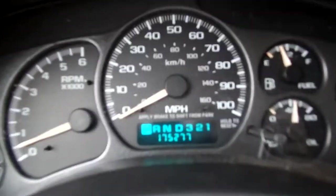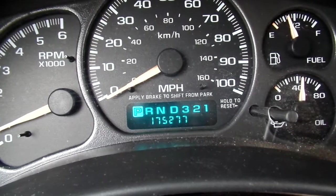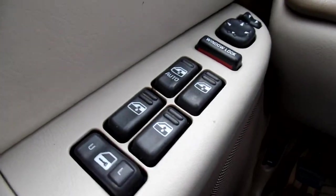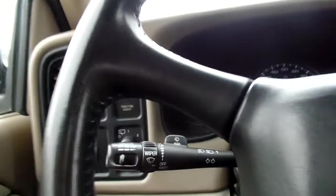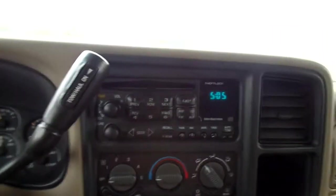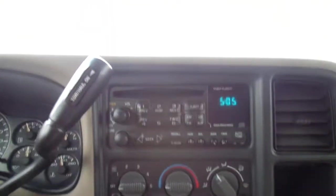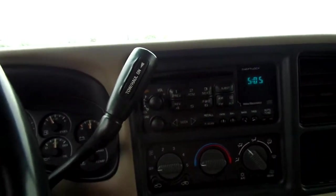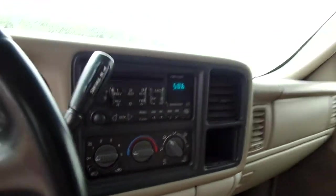Alright, now let's take a look at the inside, shall we? We have 175,277 miles on this Tahoe. You also have power lock and power windows, cruise control features as well, AM/FM radio as well as CD player. Heating and air works very, very well.